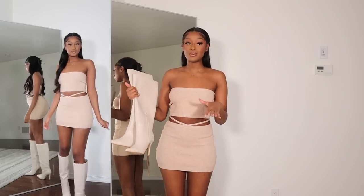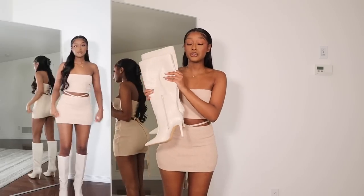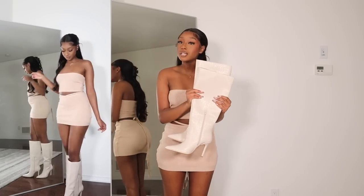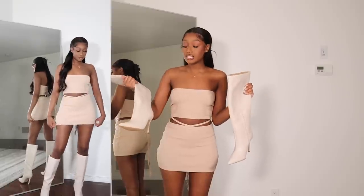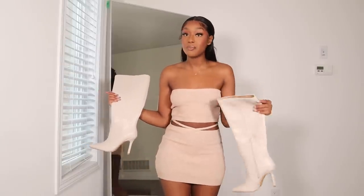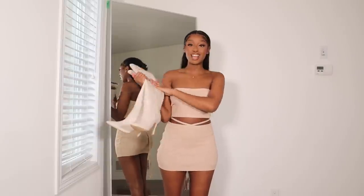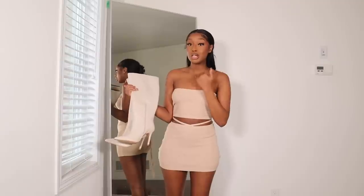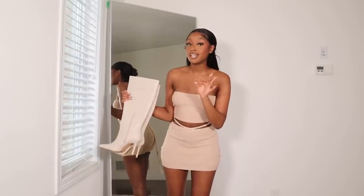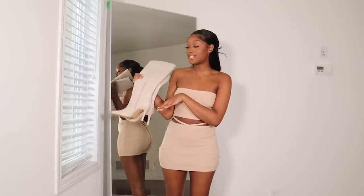Now let's talk about the boots I got to wear with this outfit. I've been looking for a good pair of boots for a really long time and these from Pretty Little Thing are so cute. First, I love the really nice cream color — they'd go with so many things. They're faux leather but textured, and they have a zip on the side to help you slip in. I don't have a pair of knee-high boots that I really like, so I'm so happy I picked these up.